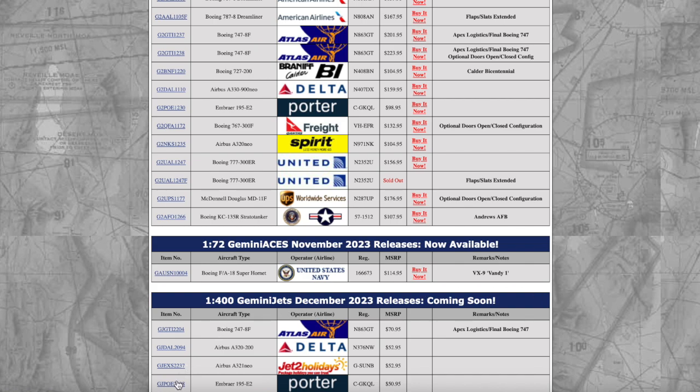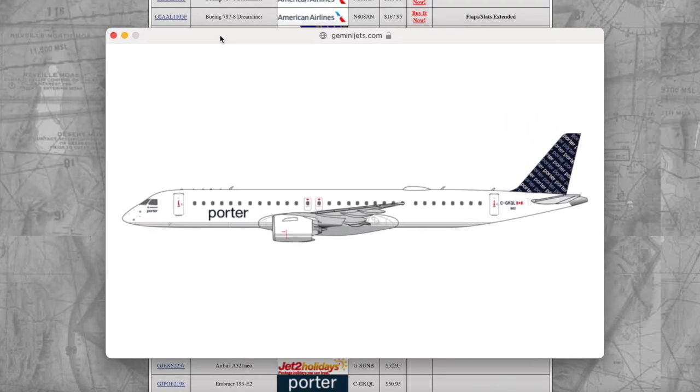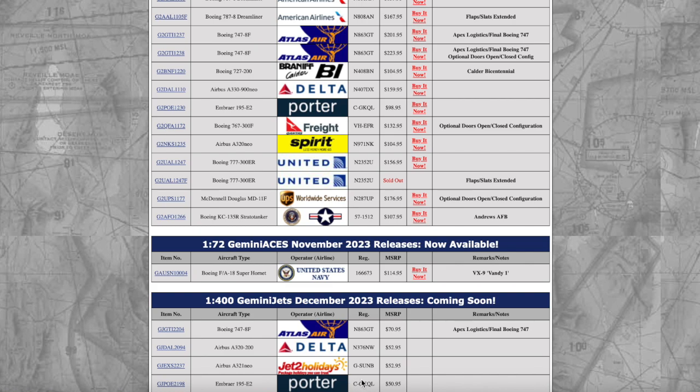We have the Porter Embraer E195-E2 coming in on 1:400 scale. I think this is another new mold from Gemini Jets — they're releasing their first ever 1:400 Embraer E195-E2! They did release the E195-E2 last month in 1:200 scale, and now this is coming in at 1:400 scale. I know Porter is going to be flying to San Francisco soon, so I might try to pick this up. I'm going to be starting college next month, so I'd rather focus on financing. This aircraft is registered Charlie Golf Hotel Quebec Lima, and the price is $51.95.